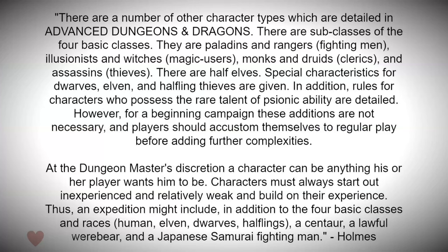From page seven, Holmes states there are a number of other character types detailed in Advanced Dungeons and Dragons — subclasses of the four basic classes: paladins and rangers as fighting men, illusionists and witches as magic users, monks and druids as clerics, and assassins as thieves. There are also half-elves, and special characteristics for dwarven, elven, and halfling thieves. Rules for characters with psionic ability are also detailed. However, for a beginning campaign these additions are not necessary, and players should accustom themselves to regular play before adding further complexities.